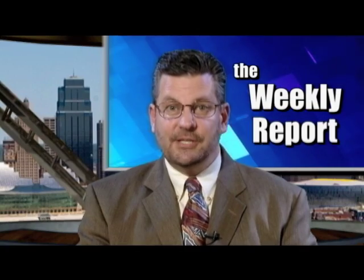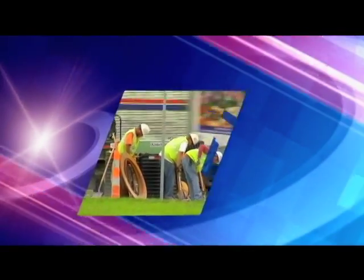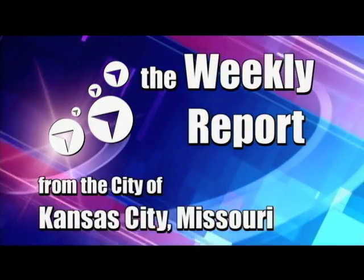That does it for this edition of the Weekly Report. I'm Fred Schneider. Have a great week. I'll see you guys next time.